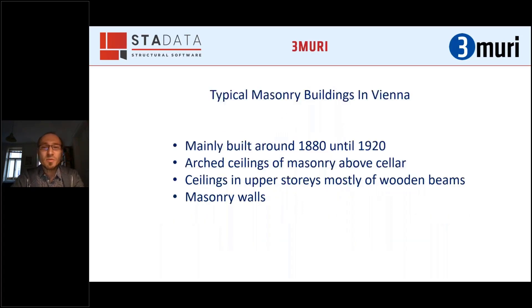The typical masonry buildings in Vienna — I'm talking about 80 or 90 percent of them — are mainly built around 1880 until 1920. There are typical construction elements: arch ceilings, mostly above the cellar. In the upper stories, you mostly have wooden beams, and of course masonry walls. Sometimes there have been changes, but mostly you find buildings like that.